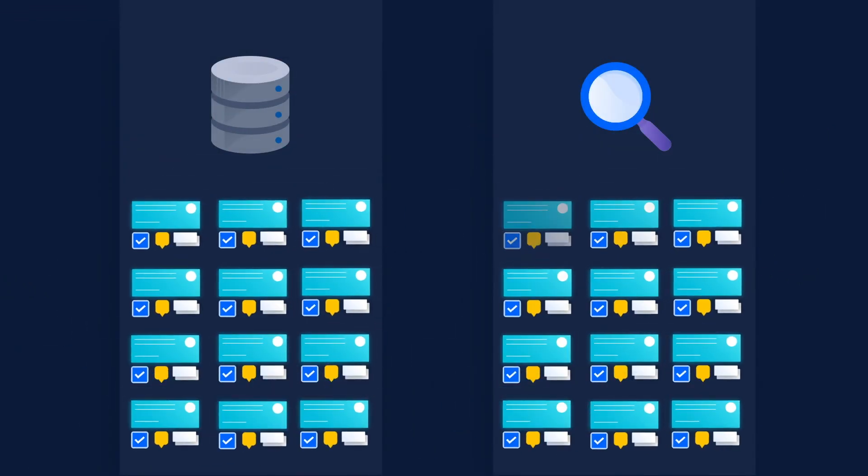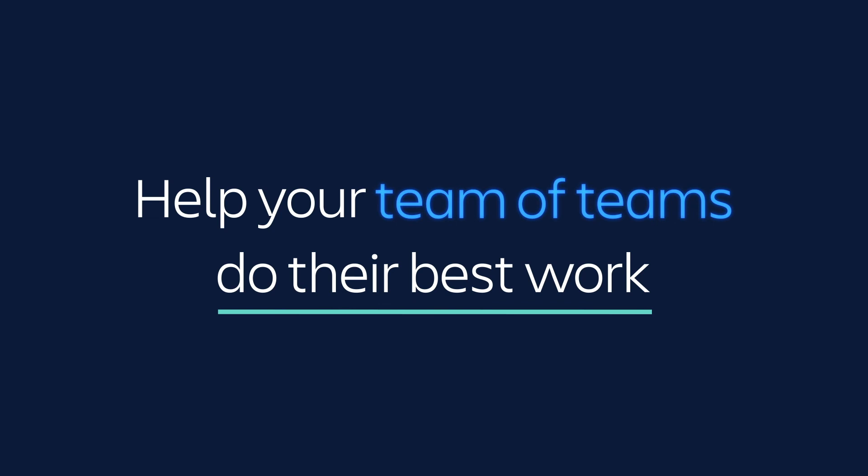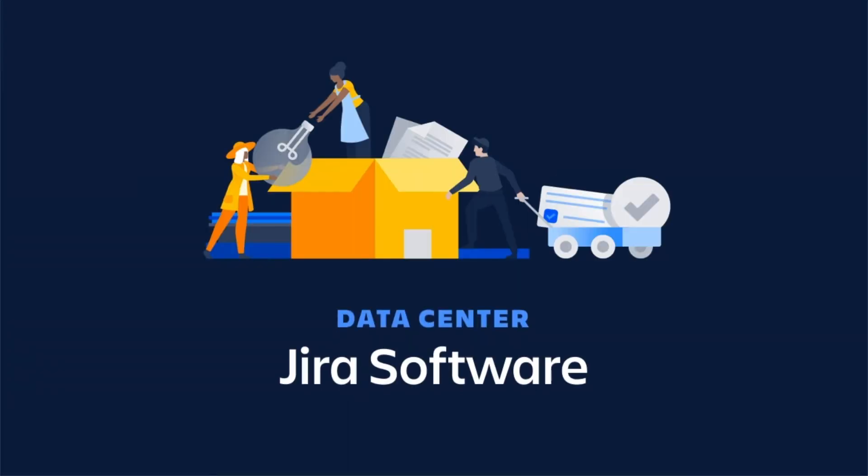Archiving projects or issues makes them read-only and removes them from the index, making Jira faster for your users. Help your team of teams do their best work by saving space for future growth and ensure optimal performance with Jira Software Data Center.